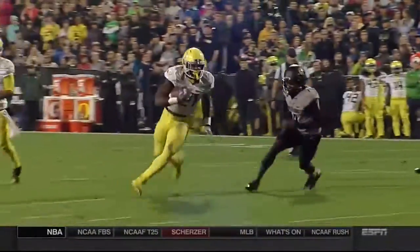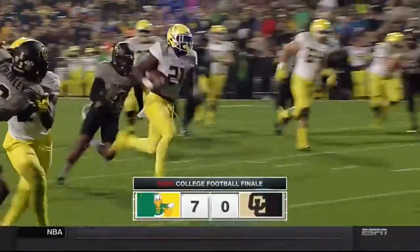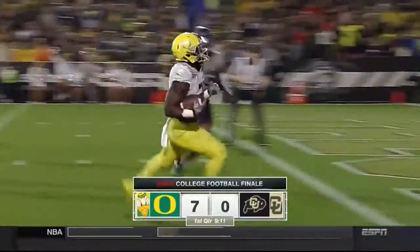This is all Freeman off the edge to the house. He now has a touchdown in 16 of his 20 career games.